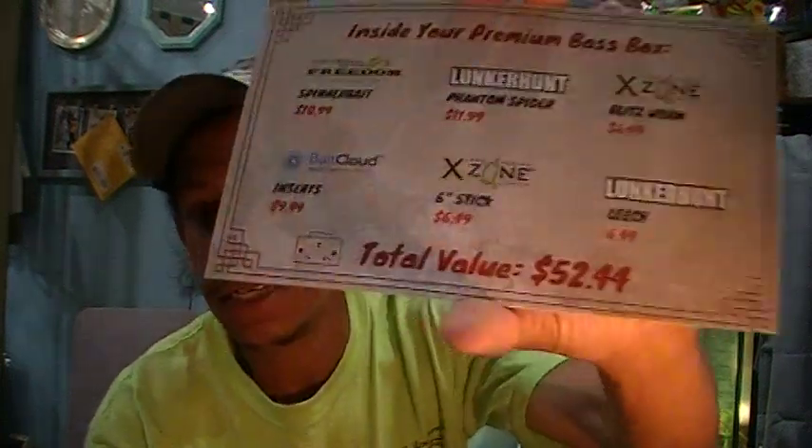We've got a series of baits. I pay, I want to say $25 — I think it's $24.99 — for the box. Their total value for this shipment today is listed at $52.44. So basically double my money.